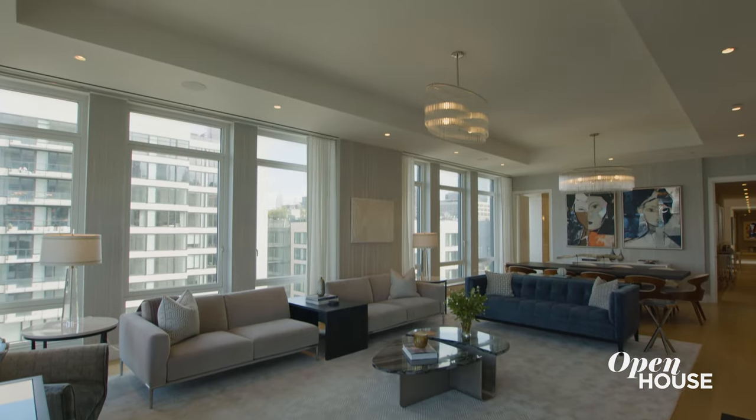Hi, I'm Libby Langdon and I'm here at my client's tremendous Tribeca apartment. I'm excited to show you their beautiful home and offer you some design information and inspiration. Let's take a closer look.